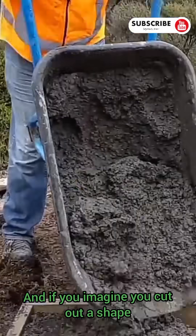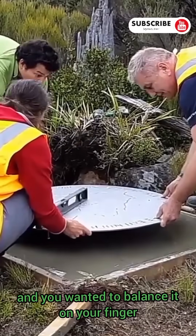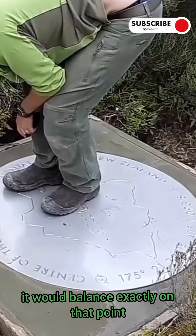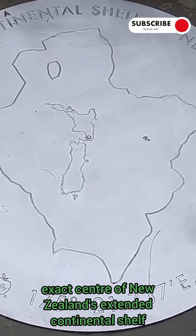If you imagine you cut out a shape that represented New Zealand's Extended Continental Shelf and you wanted to balance it on your finger, this point here — the centre — is the point that you would balance. It wouldn't tip to one side or the other, it would balance exactly on that point. So the centre of the plaque there shows it's the exact centre of New Zealand's Extended Continental Shelf.